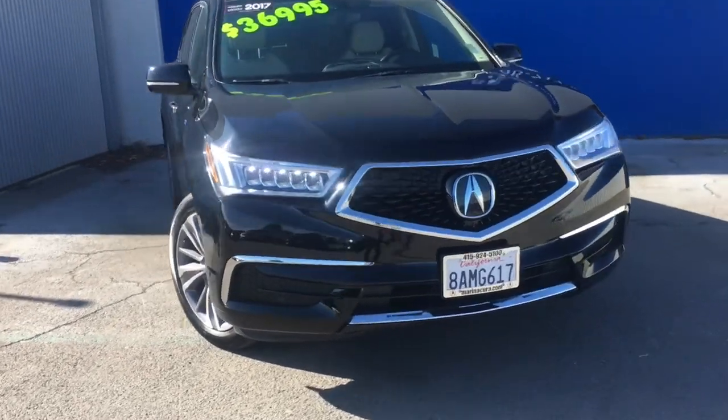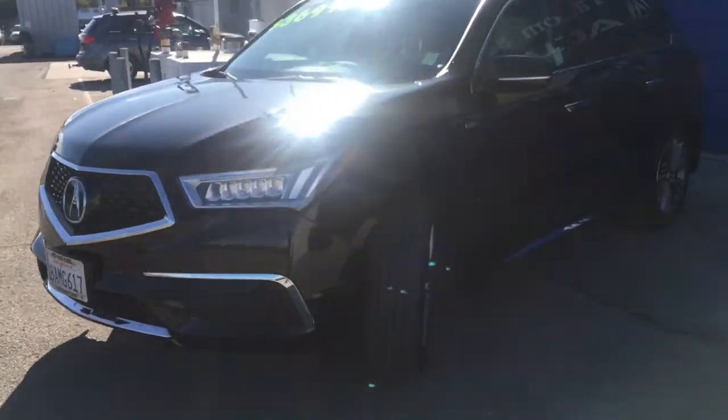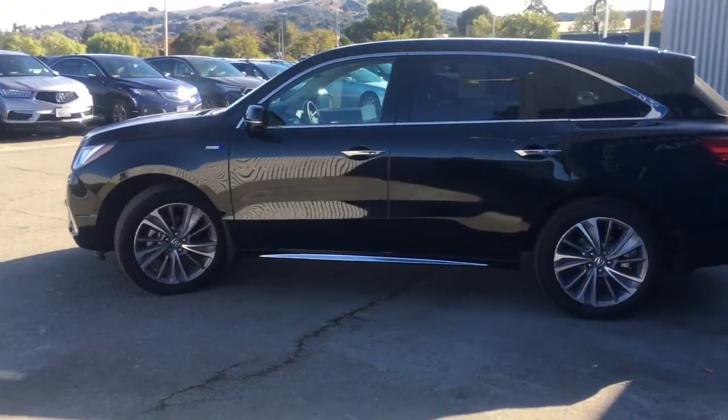Hello YouTube, my name is Melanie from Marin Acura, and today I'd like to show you a 2017 Acura MDX all-wheel drive sport hybrid with the technology package. This vehicle comes in crystal black pearl.